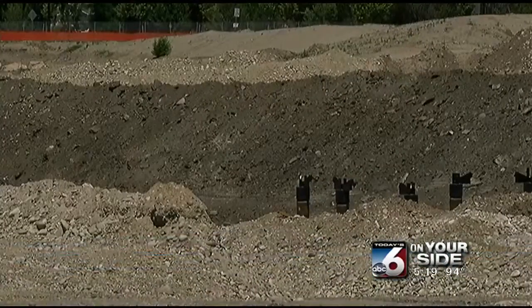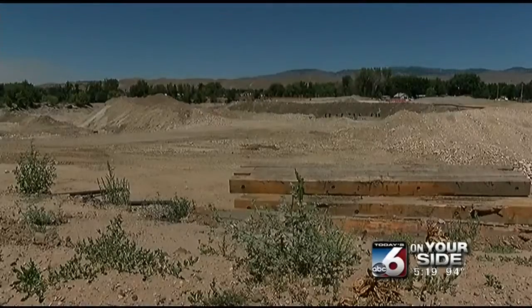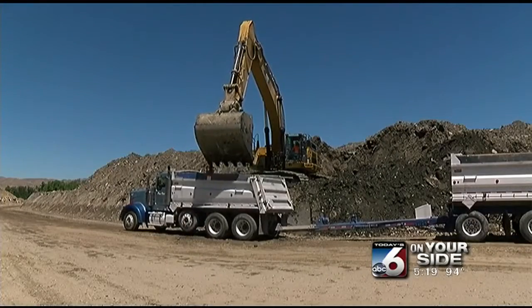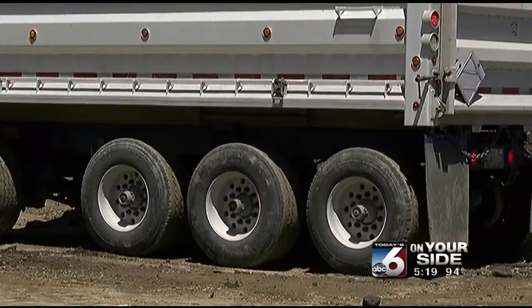The Department of Environmental Quality says the polluted dirt is not toxic, but the city isn't taking chances. Trucks will spend the next month hauling 100,000 cubic yards of dirt to the landfill.